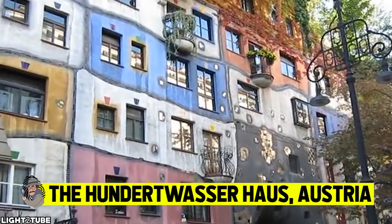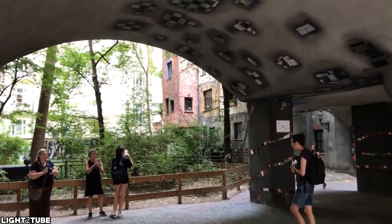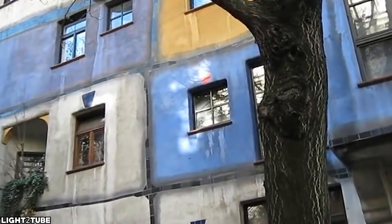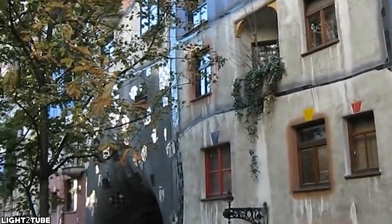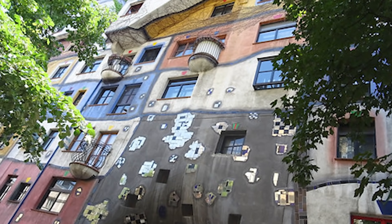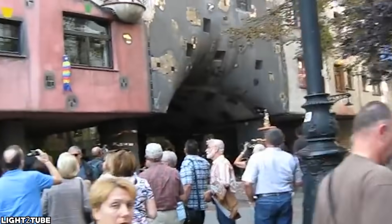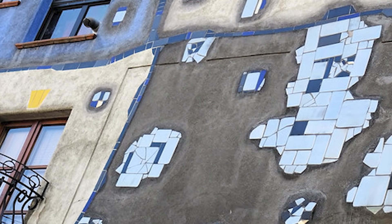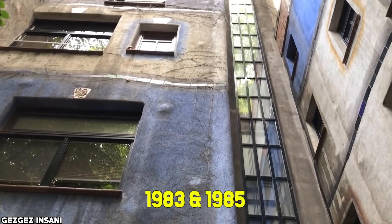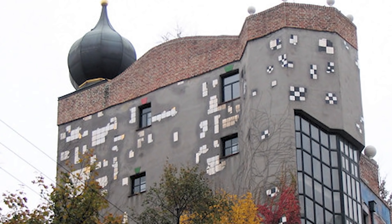The 100 Wasser House, Austria. This is one of Austria's architectural marvels. There are more than 200 trees and shrubs on the balconies and rooftop — a green oasis in the heart of Vienna. The house features undulating floors and large trees growing inside the rooms, with limbs extending from windows. Within the house there are 53 apartments, four offices, 16 private terraces, and three communal terraces, with a total of 250 trees and bushes. Workers used 900 tons of soil to construct the green areas, and plants appear all over the place, often where you'd least expect them.